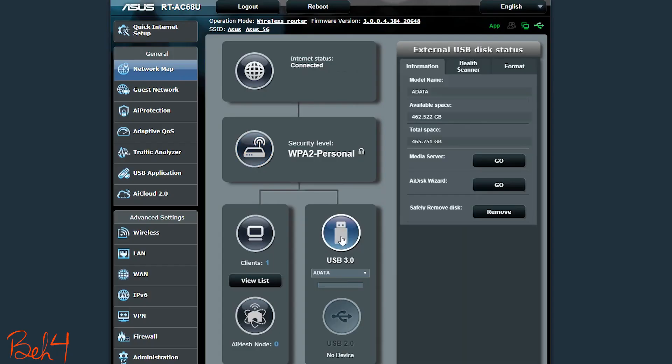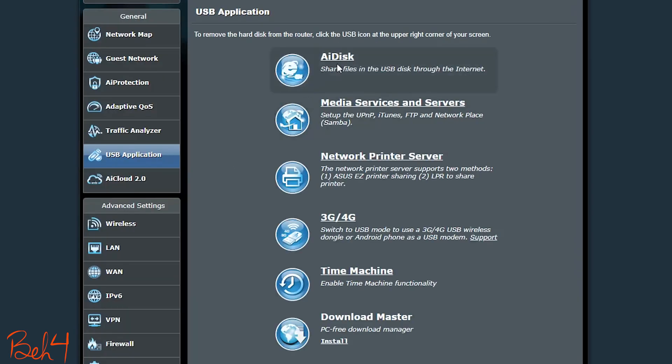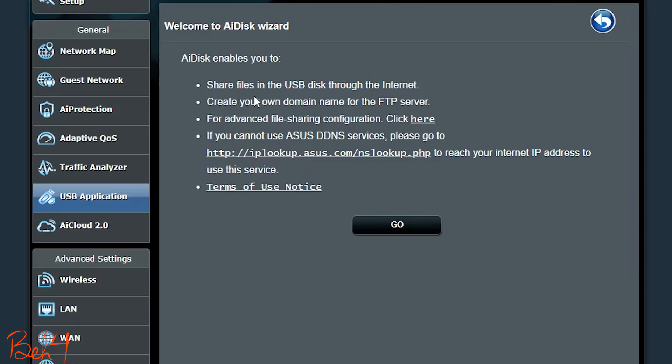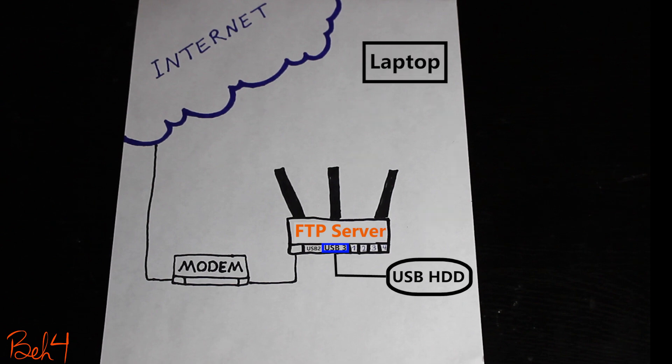First of all, I'll make sure the USB drive is mounted correctly and everything is healthy. Then I'll go to the AiDisk page. AiDisk basically enables an FTP server on the router, so the USB drive would be accessible either locally from inside the network or remotely from the outside.